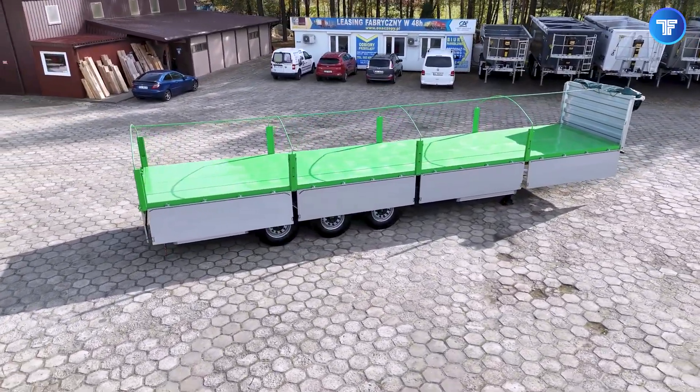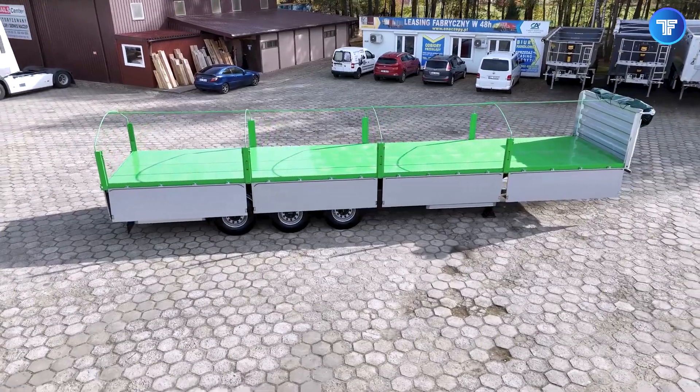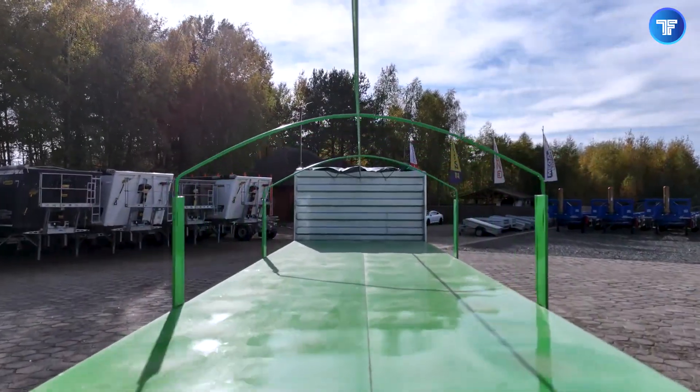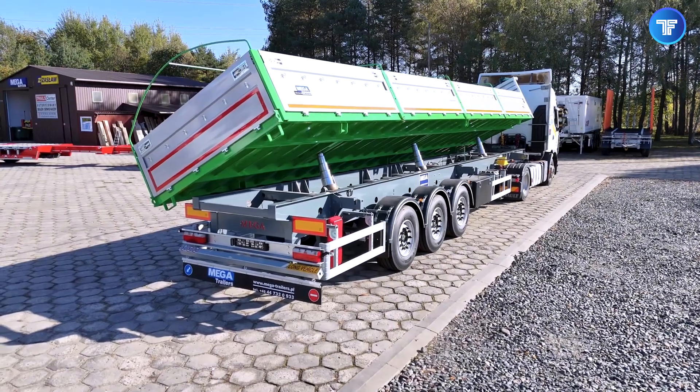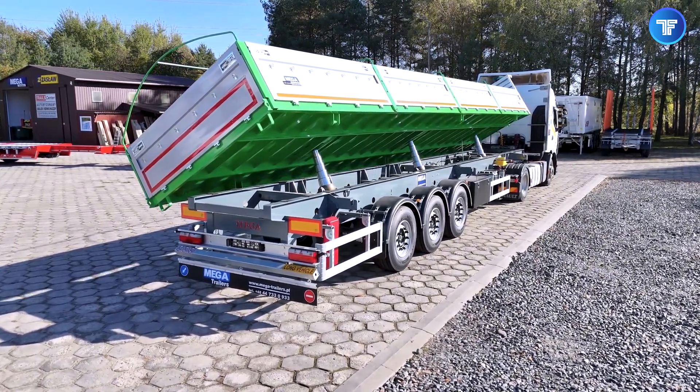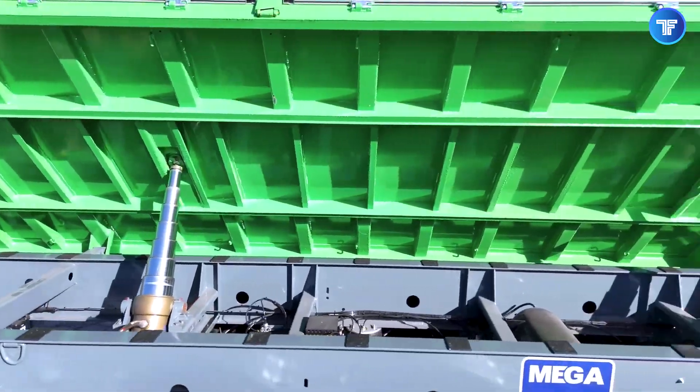Built from lightweight yet ultra-durable materials, these 80cm sidewalls enhance safety while keeping loading and unloading as smooth as possible. It's an innovation designed to meet the ever-changing demands of modern trucking with maximum efficiency.